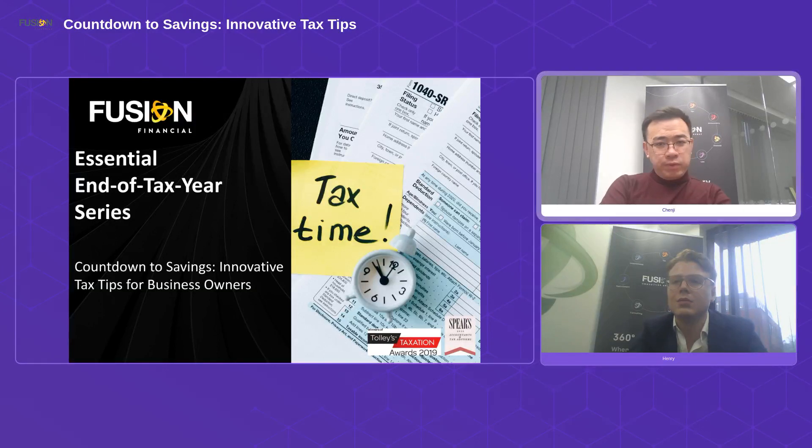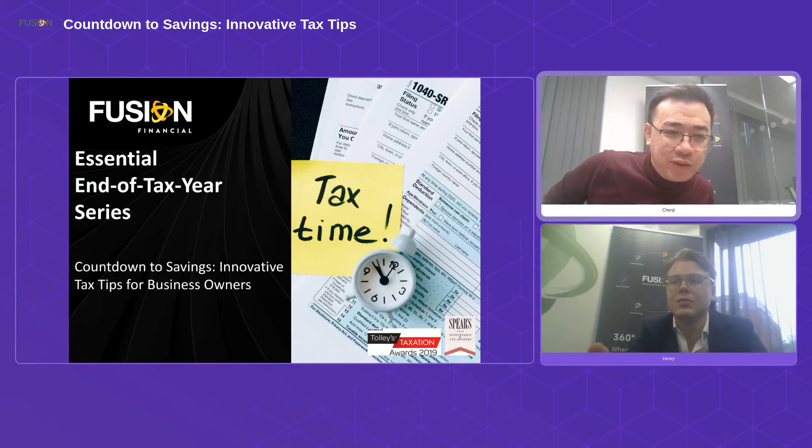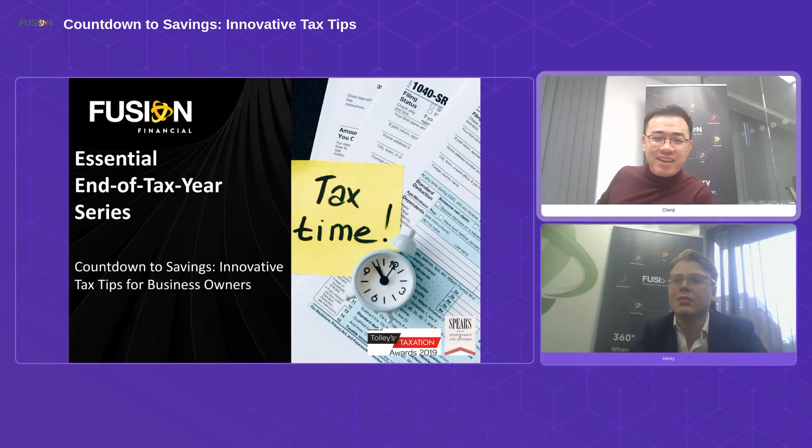Hi everyone, welcome to our second end-of-tax-year series of webinars, which is about innovative tax tips for business owners. We are just going to wait a minute or two for attendees to join us, and as always we'll have plenty of time for a Q&A afterwards. I hope you enjoy this — lots of material and fun tax tips for this webinar. Do ask us plenty of questions afterwards.